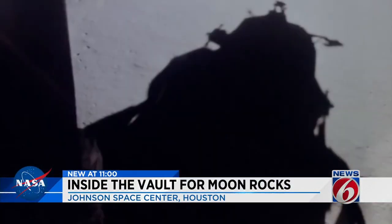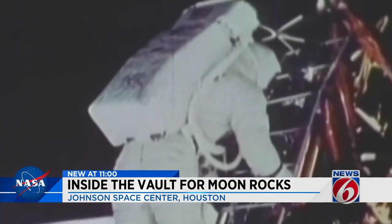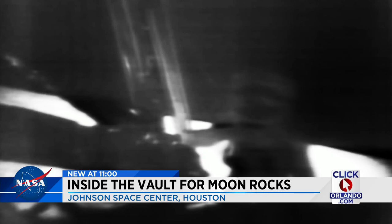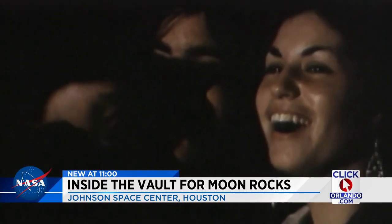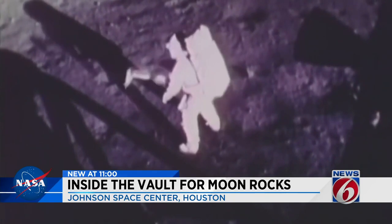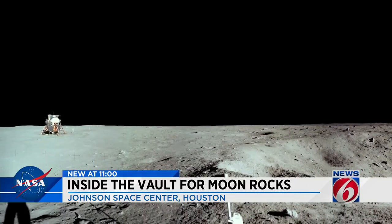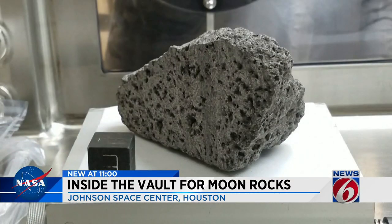Tranquility Base here. The Eagle has landed. Forty-nine years ago, Americans landed on the moon, and what a leap it was. Apollo 11 astronauts Neil Armstrong and Buzz Aldrin not only landed on the moon, they brought some of it back with them.